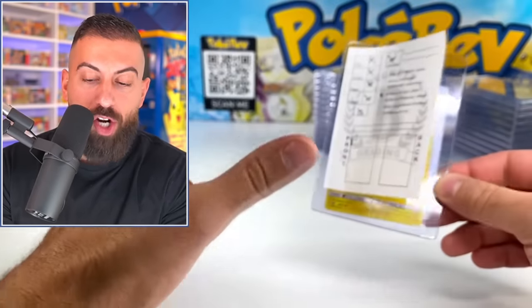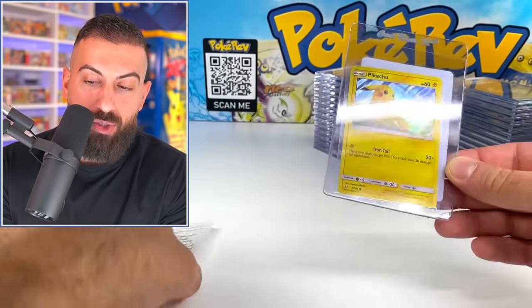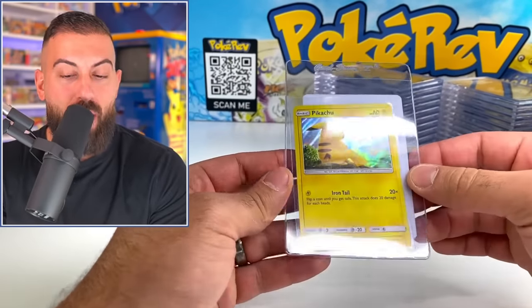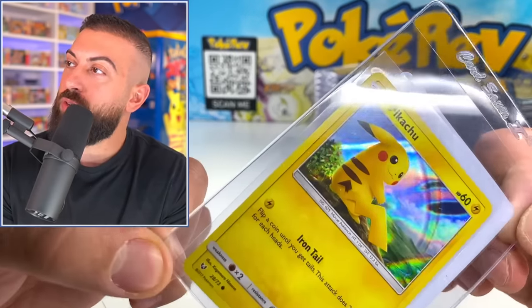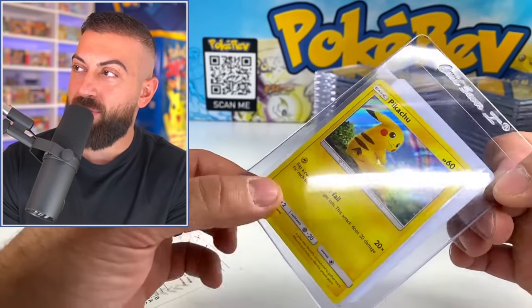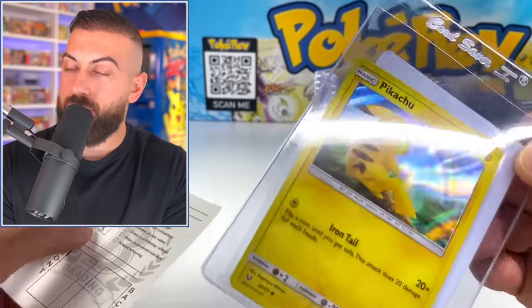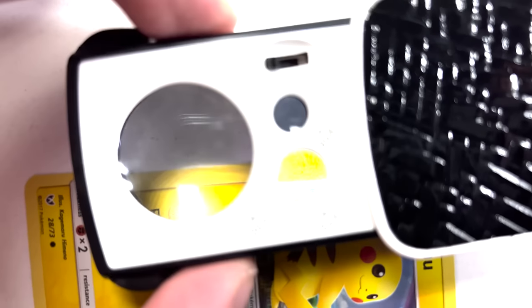I am 110% sure that every single card in this submission I pulled out of boxes - Elite Trainer boxes, pin collection boxes. There's a 0% chance that could be colored. And in all honesty, I don't even see anything. There's nothing even there that I could see where I'm like, okay, I saw a little something. That kind of changes my viewpoint a little bit of their expertise on certain things.